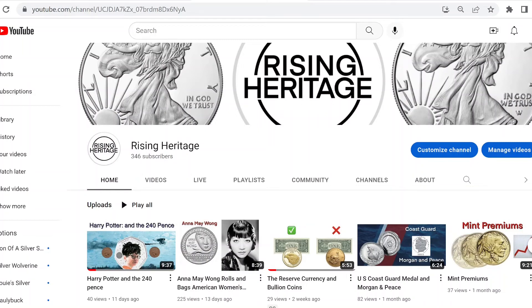Hello and welcome to the Rising Heritage channel, your channel for bullion stacking, semi-numismatic collecting, and general numismatic news. I'm your host, Rising Heritage, and today I have something different for you. It's probably best just to show you — let's get into it.